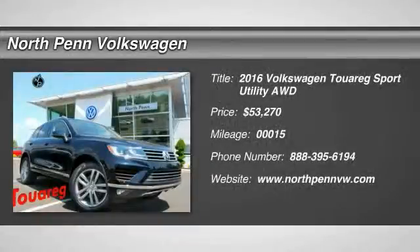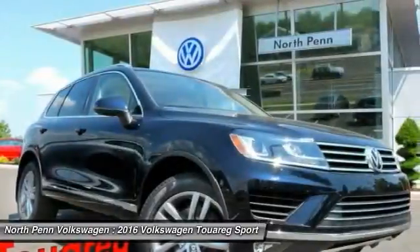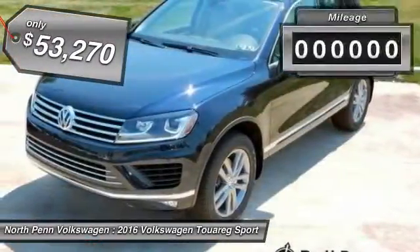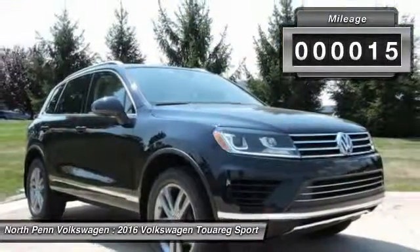The 2016 Volkswagen Touring. With the Volkswagen Touring Hybrid, you can take the pain away from the pump, and it is priced below $55,000. This vehicle has less than 100 miles.